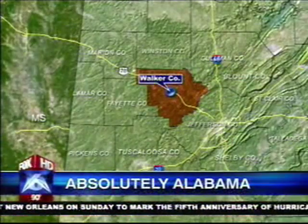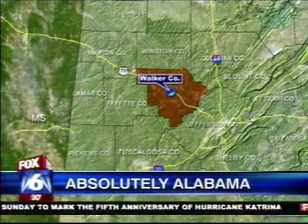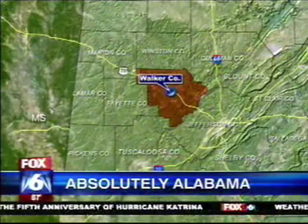Thanks, John. A high school football season in full swing, but before the Friday Night Lights come on, there's a lot of work that goes on that you never hear about. There sure is, and this week we show you some of that work in Walker County. Fred Hunter introduces us to the man behind the mascot, a guy who is absolutely Alabama.